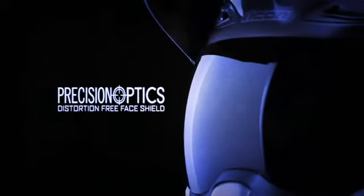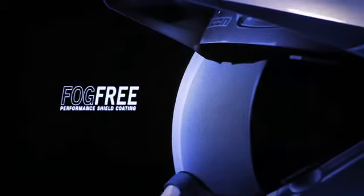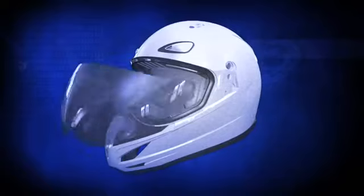The Variant features a unique, optically correct, three-dimensional shield. The shield features Icon's high-performance fog-free coating. The Variant's I-port opening has been shaped for enhanced peripheral field of view — an essential feature critical to street riders.